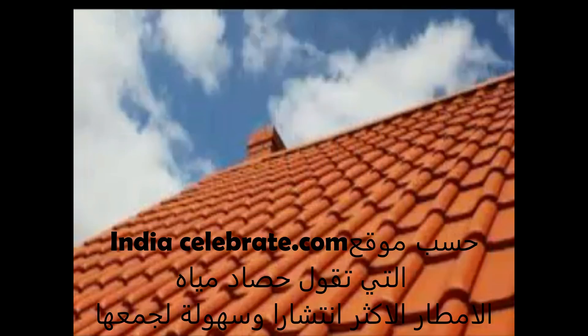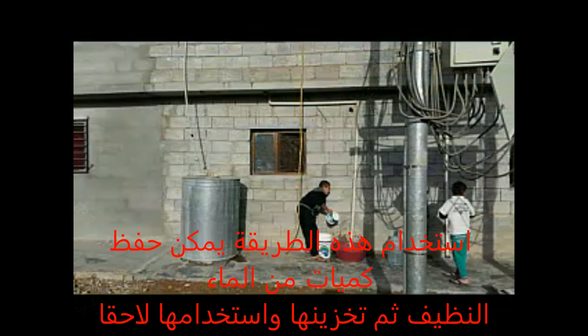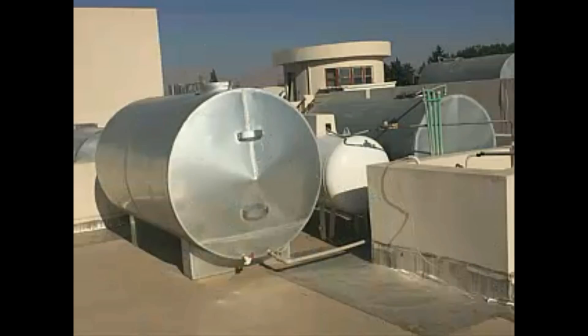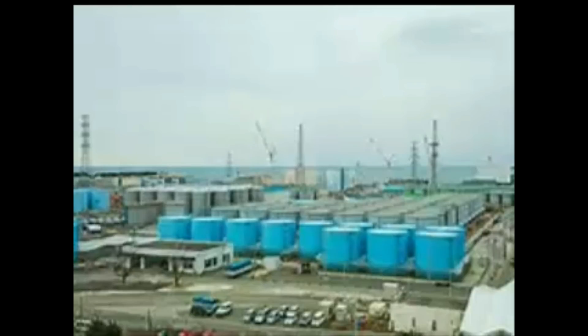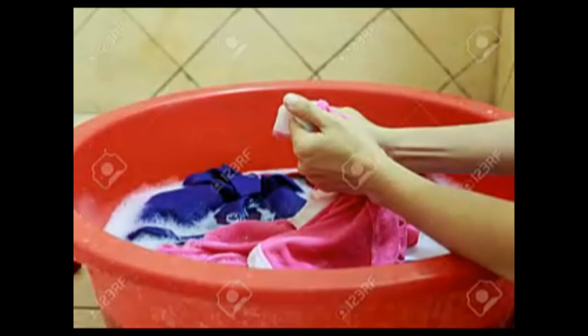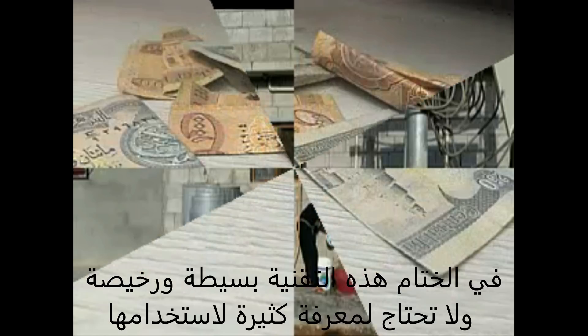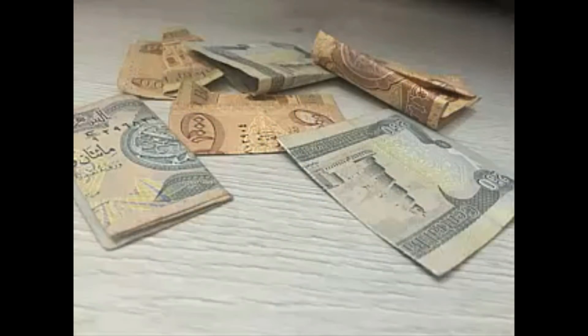According to indiacelebrating.com, rooftop rainwater harvesting is the most common and easy technique of rainwater collecting. Using this system, we can collect a lot of clean rainwater from the rooftop. This rainwater can then be stored for a long time in a container built for later uses, such as for gardening, for livestock, for flushing toilets, for washing clothes, and so on. In conclusion, this technique is simple, low cost, and requires minimum knowledge to use.